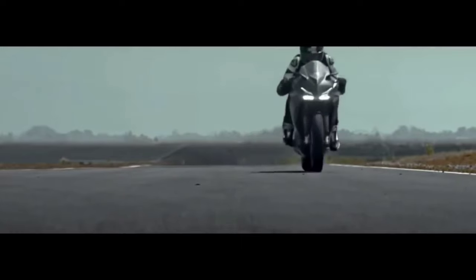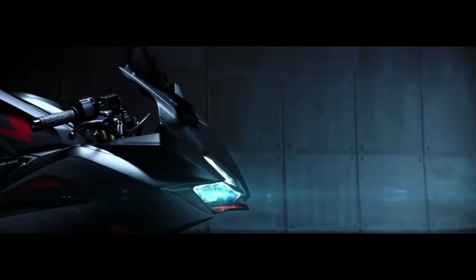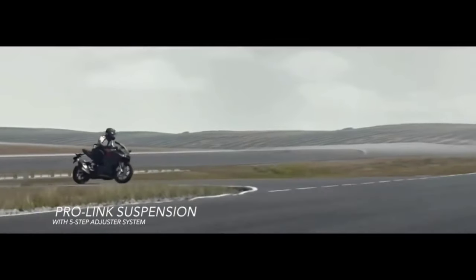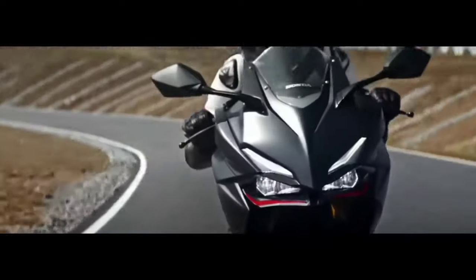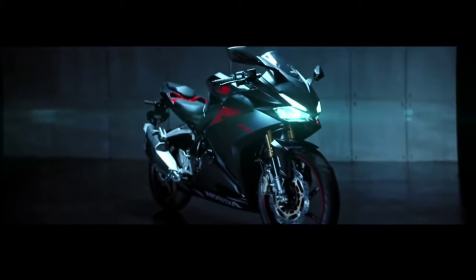The CBR 250 RR weighs less than the Gixxer 250 and many other 250cc bikes — it only weighs around 165 kg with a full tank, which makes it very lightweight. However, this bike falls a little behind when it comes to mileage; the CBR 250 RR can give you around 25 to 30 kilometers per liter, which is quite low for a 250cc engine.